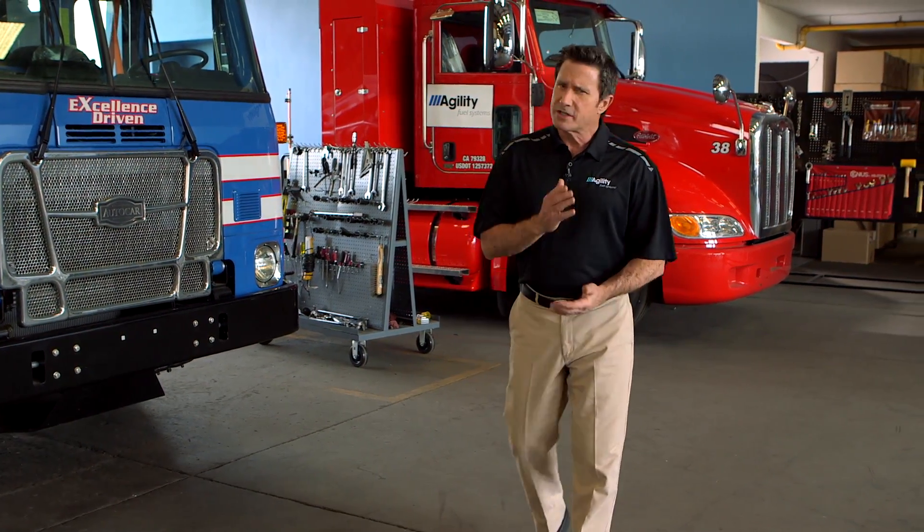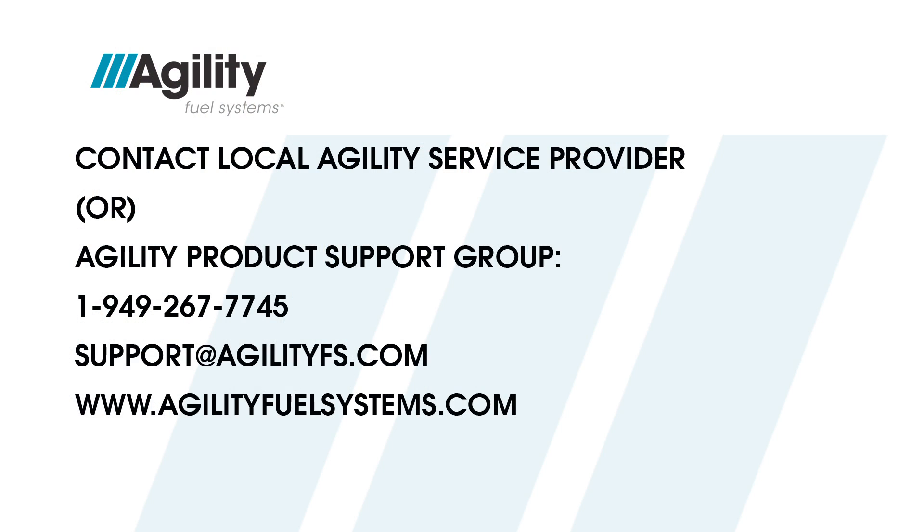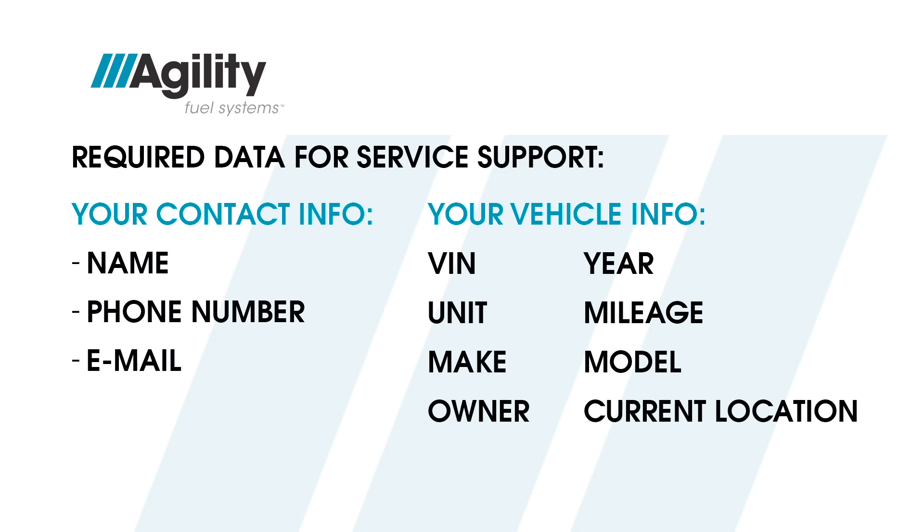At Agility Fuel Systems, we take great pride in all of our products. Our number one objective is to make sure all of our customers are satisfied. If you're experiencing a problem with your vehicle, are uncertain about any process or proper procedure, or you need a part, contact your local Agility Fuel Systems service provider. If you need to contact the Agility Product Support Group directly, call the number shown on the screen or email us at support@agilityfs.com. When you call, we will need your name, phone number, email, vehicle information (VIN, unit number, year, make, model), the name of the vehicle owner, and its current location. We will assign a service advisor who will contact you and make arrangements to have your vehicle fixed or a part shipped.